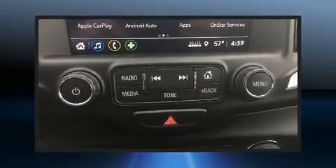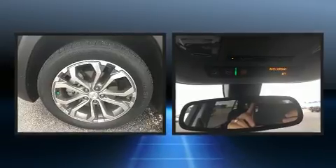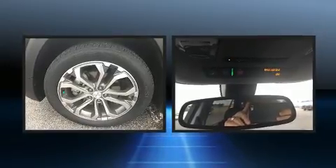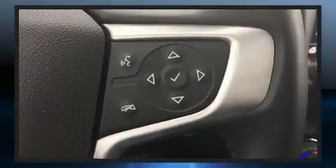A wealth of standard features means that you no longer have to sacrifice, like heated seats, one-touch window functionality, an automatic dimming rearview mirror, and much more.